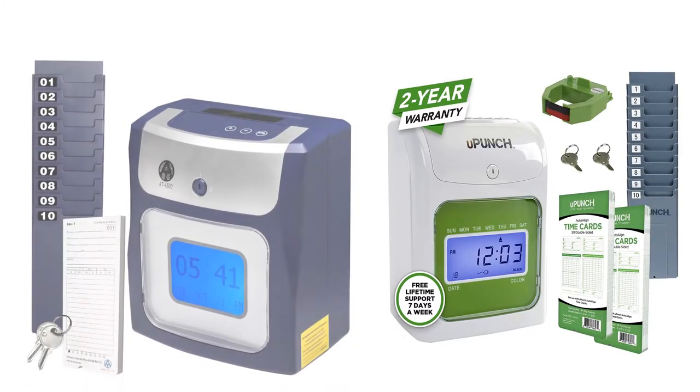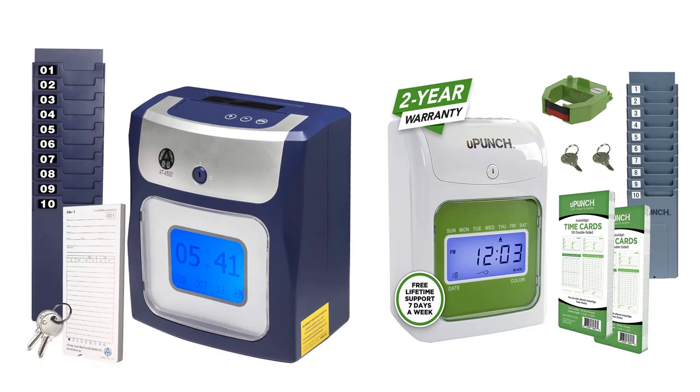You are watching Quick Review. In this episode, we're talking about the top five best time clocks for small business of 2020. Let's get started with the list.